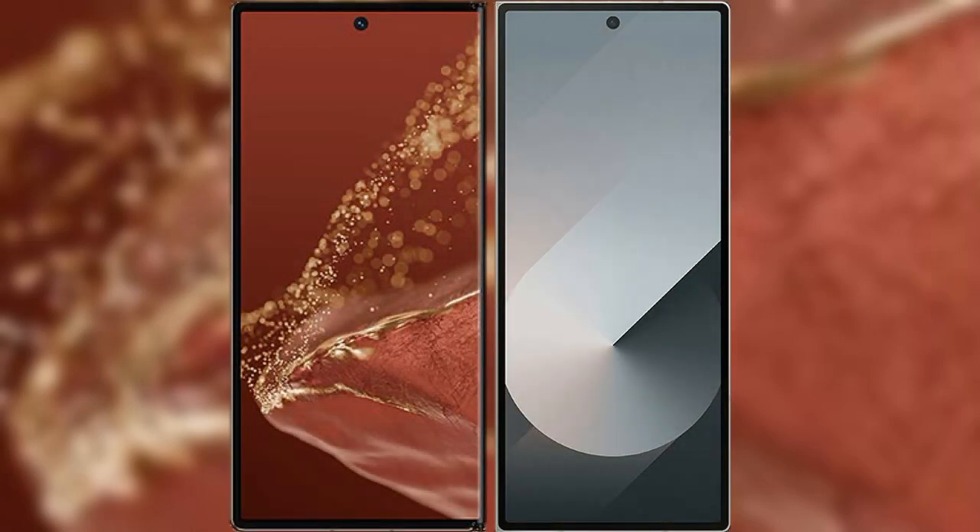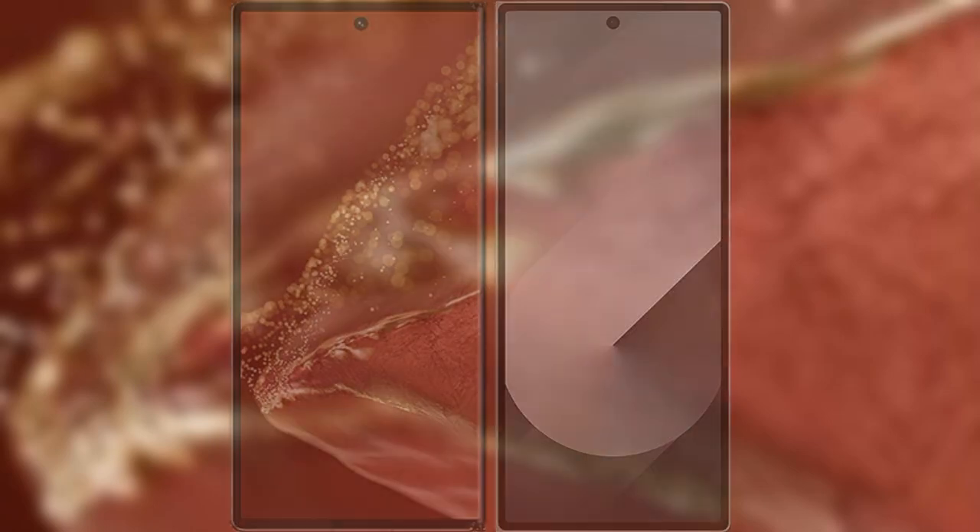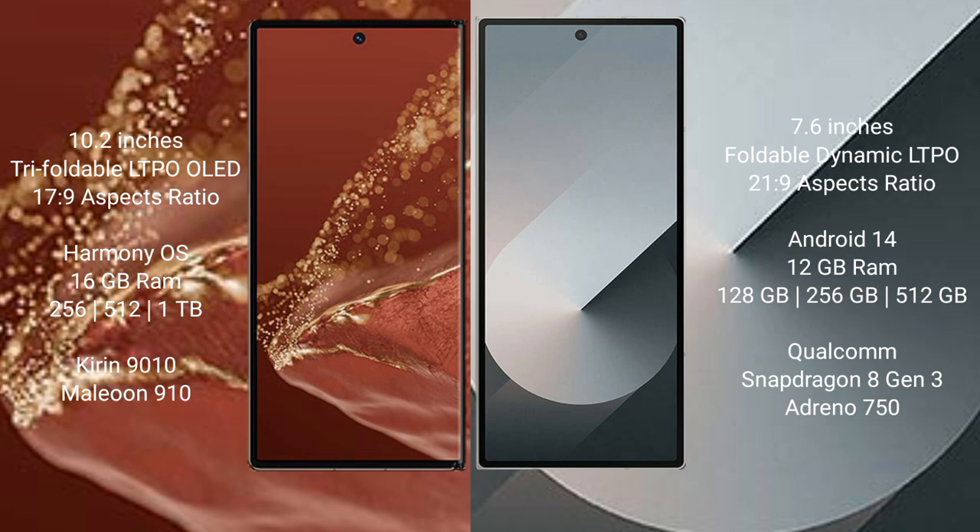Comparing the Huawei Mate XT Ultimate with the Samsung Galaxy Z Fold 6. The Huawei Mate XT Ultimate features a 10.2-inch triple foldable LTPO OLED display with a refresh rate of 17.9. The Samsung Galaxy Z Fold 6 has a 9.6-inch foldable dynamic LTPO AMOLED display with a refresh rate of 21.9.